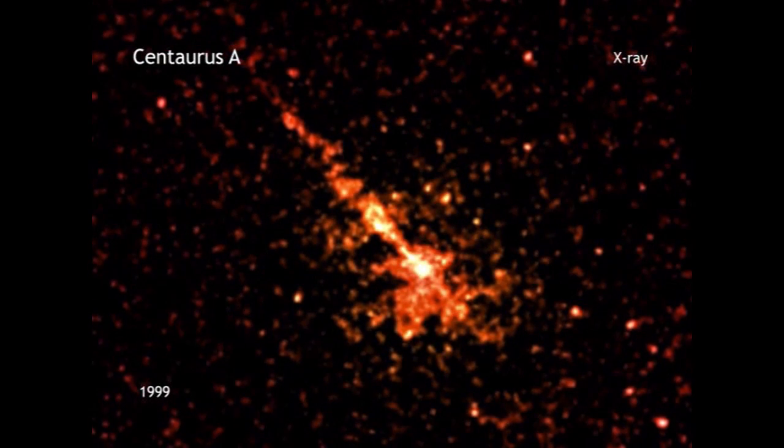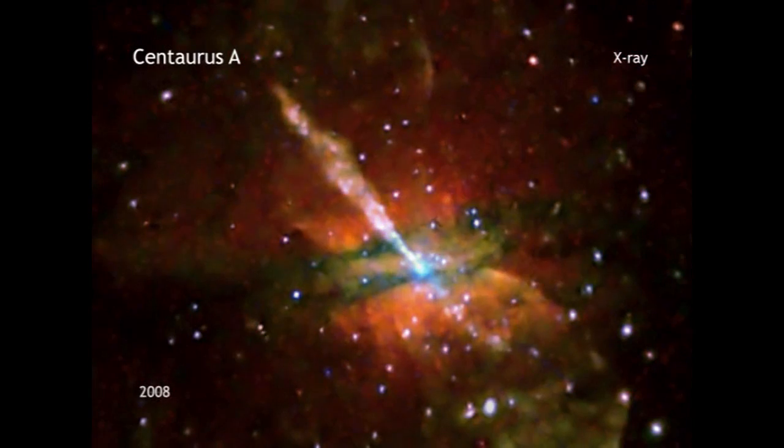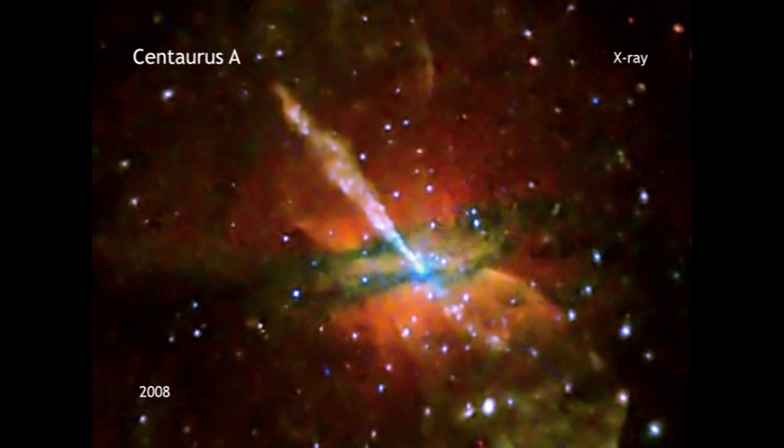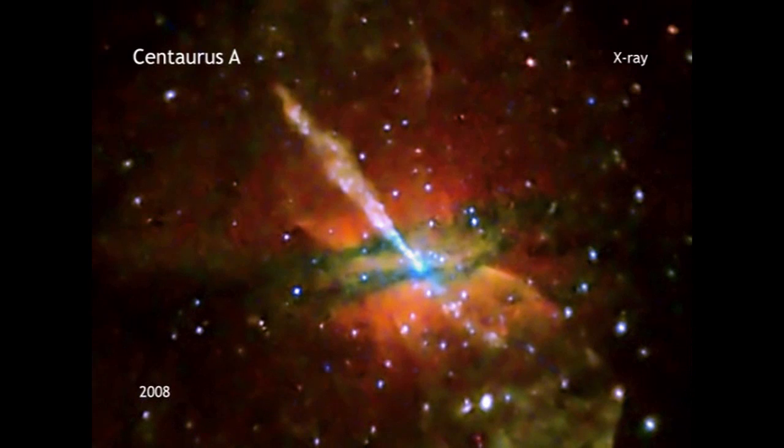Since then, Chandra has returned its attention to this galaxy, each time gathering more data. And, like an old family photo that has been digitally restored, new processing techniques are providing astronomers with a new look at this old galactic friend.